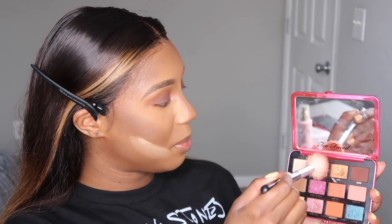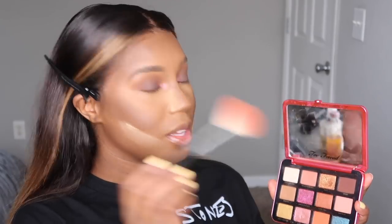I could have sworn I had Too Faced blushes, but I guess not. I'm going to be innovative and use Mocktail from the Palm Springs Dreams shadow palette as a blush, with a little bit of Saucy Bossy as well, and apply that as a blush.